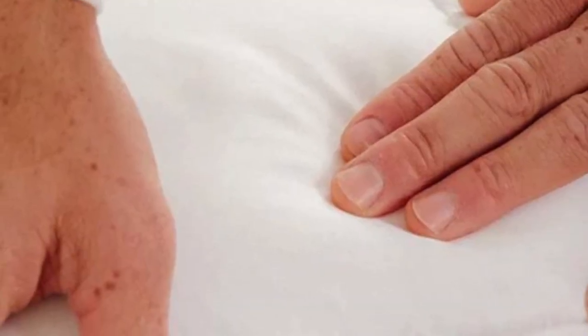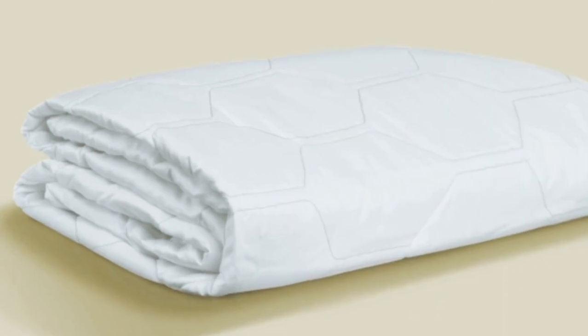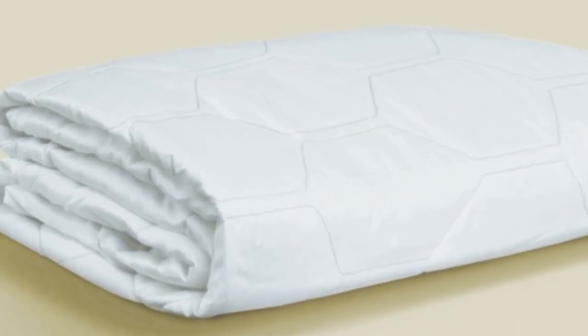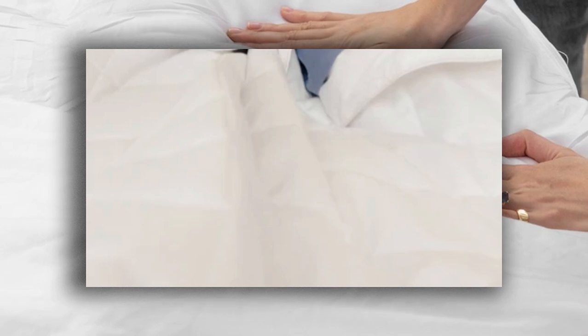Pros: Breathable tensile-based Outlast fabric cover helps regulate temperature. Down Alternative Fiber Fill provides gentle padding. Cons: Above-average price point. Down Alternative Fill may be prone to clumping over time.